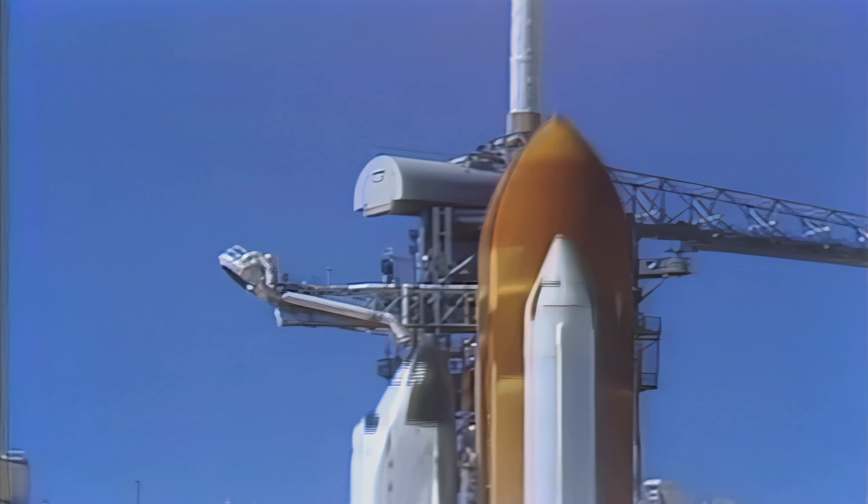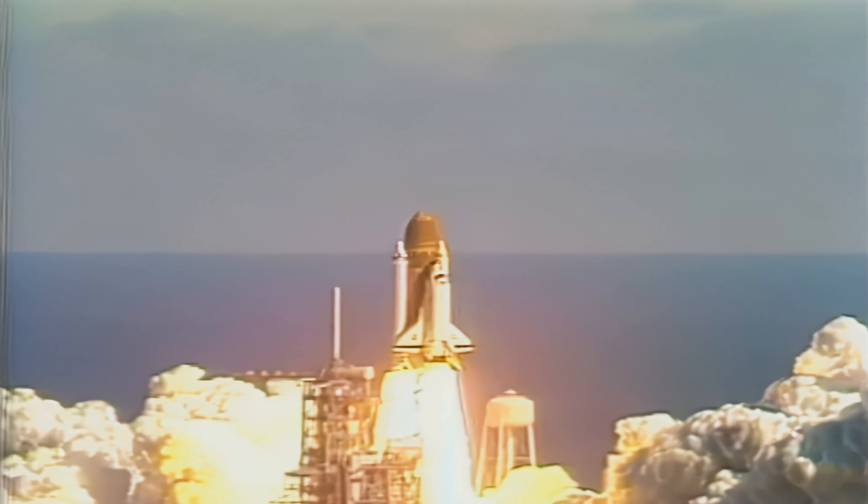And liftoff — liftoff of the 25th space shuttle mission, and it has cleared the tower.